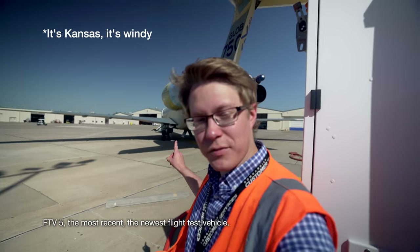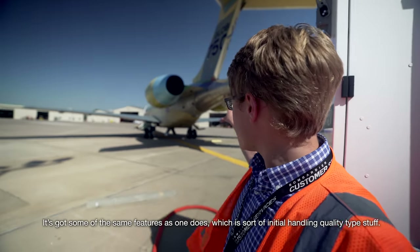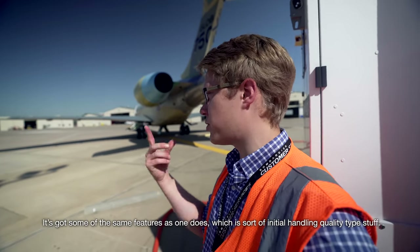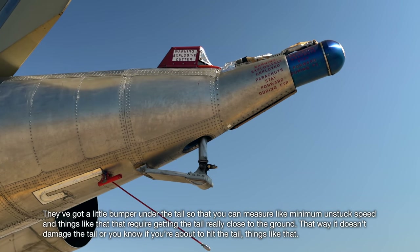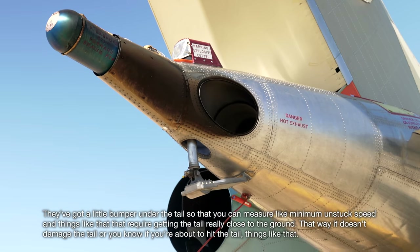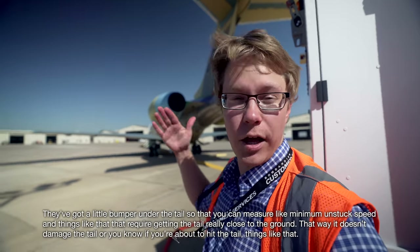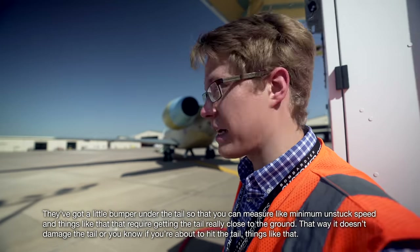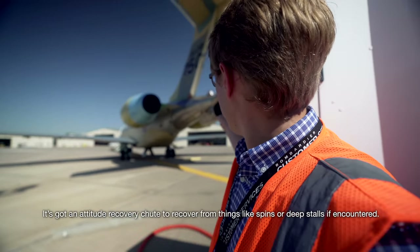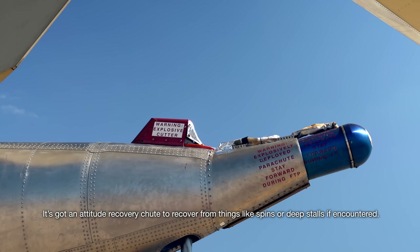We have five airplanes in the program. FTV5, the most recent flight test vehicle, has some of the same features as FTV1 — initial handling quality type stuff. There's a little bumper on the tail so you can measure minimum unstick speed and things that require getting the tail quickly to the ground, so it doesn't damage the tail. It also has an attitude recovery tube to recover from things like spins or deep stalls.